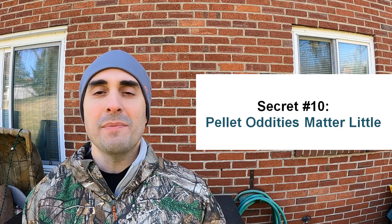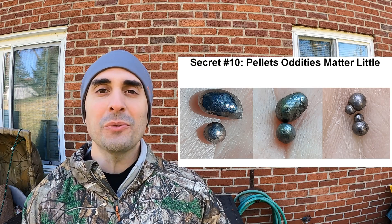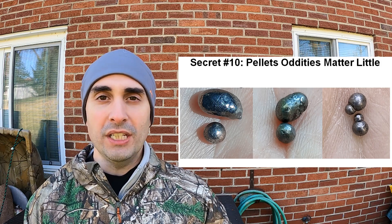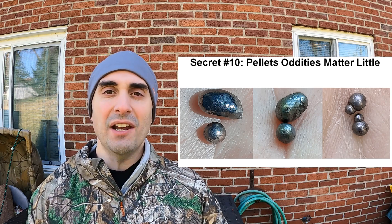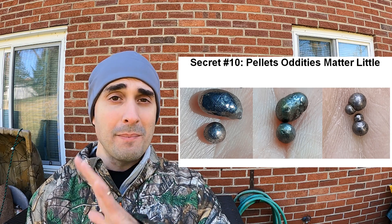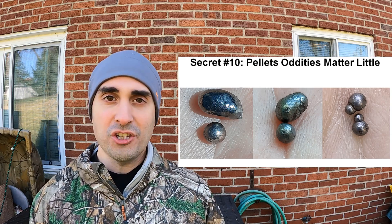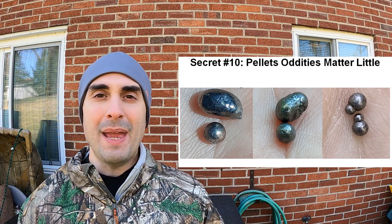Secret number ten: pellet oddities make little difference. These pellets pulled from ballistics gel look ridiculous — deformed, mutated, hideous — but they still hit a duck-sized target at 40 yards. Most of these loads patterned at 75-85% pattern density at 40 yards and flew exceptionally well through the air. Despite how bad they look, they made almost no difference on performance. The only real negative is those giant glob pellets that take up space other pellets could have had, meaning fewer pellets in a shell for the same weight.